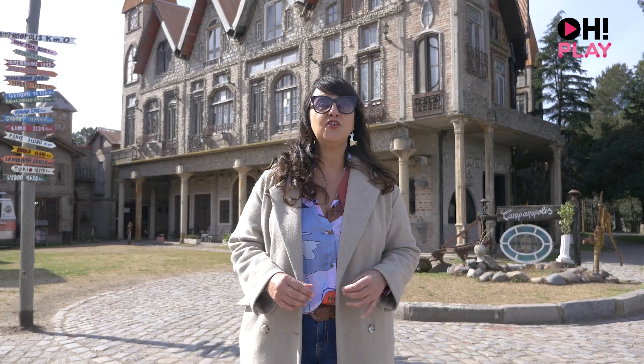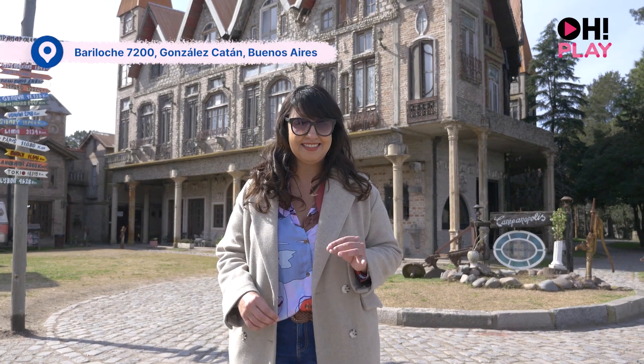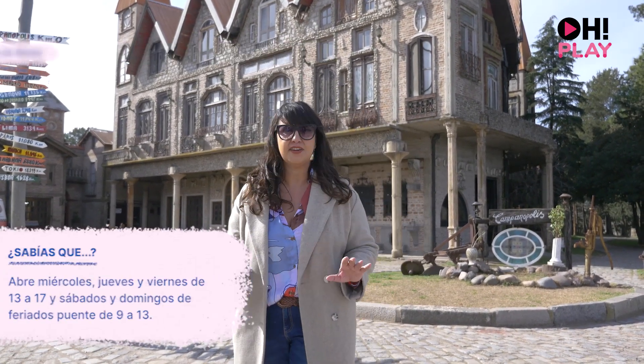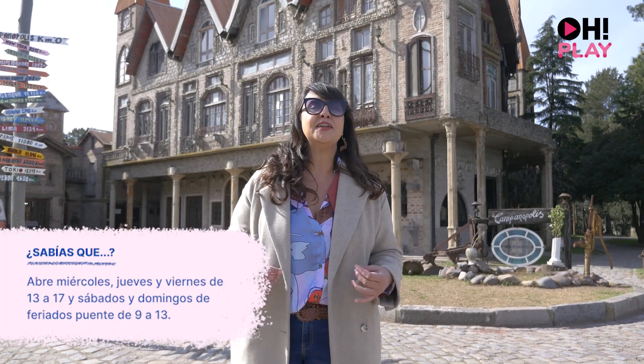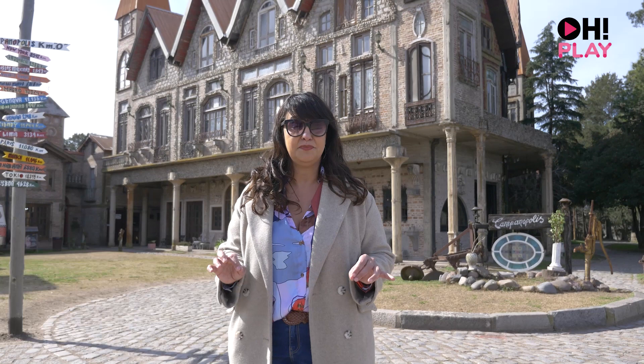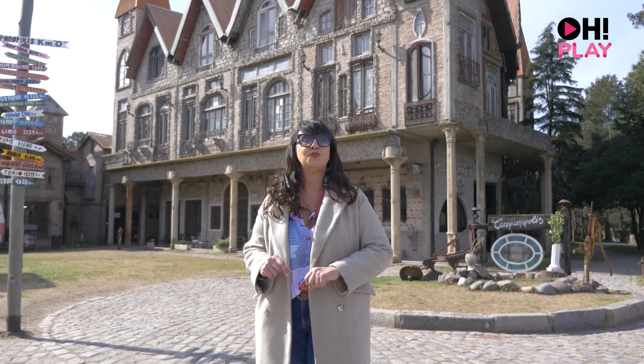Welcome to a new episode of Hola Leando! This time we came to González Catán — yes, you heard right, González Catán — because we came to this very flashy place called Campanópolis. It is a medieval village, and we're going to see what it is in this new episode of Hola Leando.